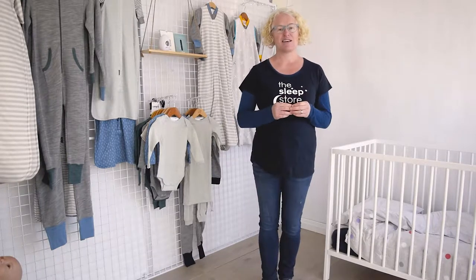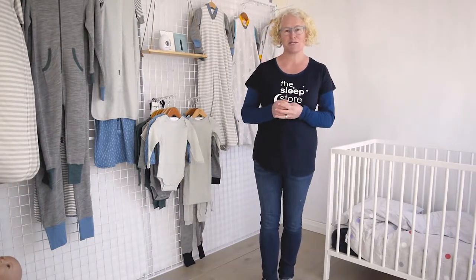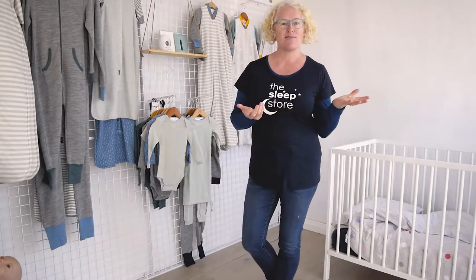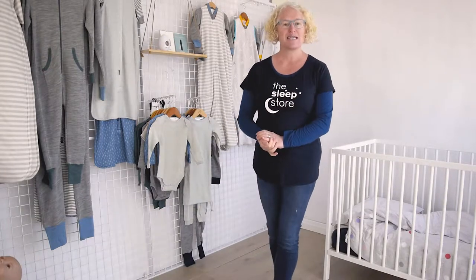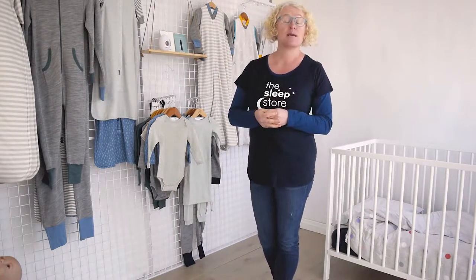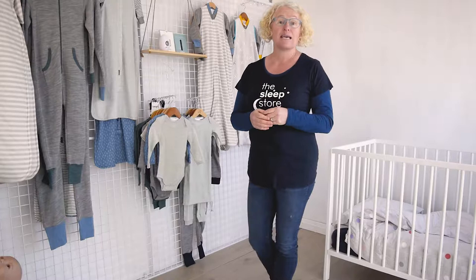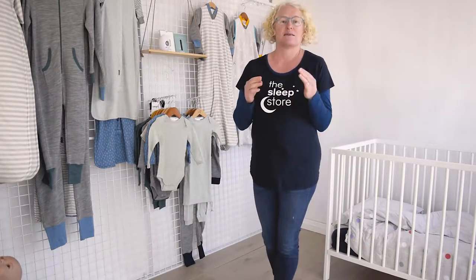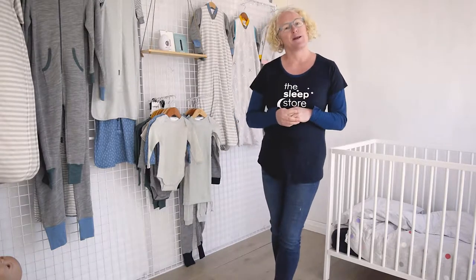Hi everyone, we're here at the freezing cold office of the sleep store. I've just taken off my woolly hat because, you know, being live on camera. So we're going to be talking today about layering up your merino and other sleepwear to keep your little ones cosy. Apparently tomorrow is going to be the coldest day so far this year, so I'll be putting my hat back on in a minute.